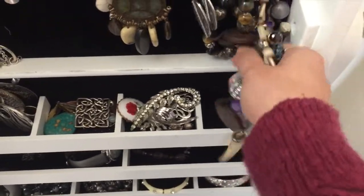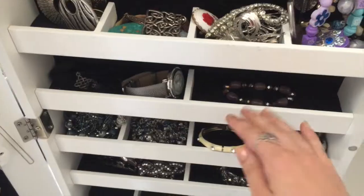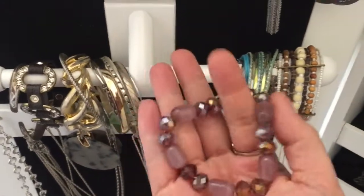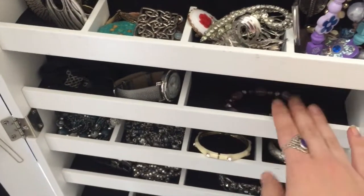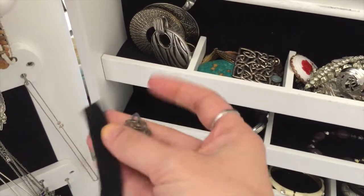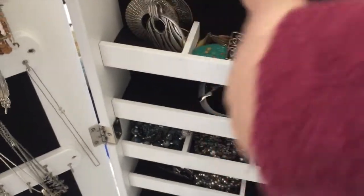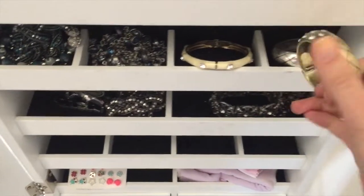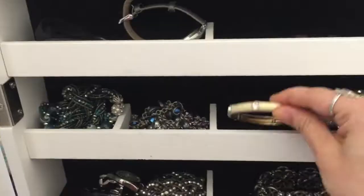Over here there's not actually anything in this section — it's just where my really long necklaces get tucked up in there. Moving down, I have one bracelet here. I used to hang up all my bracelets, but I found that my elastic bracelets were starting to stretch out and break, so I moved them. I also have a watch down here and this leather choker with a Celtic knot on it that my best friend from elementary school through college had bought me.